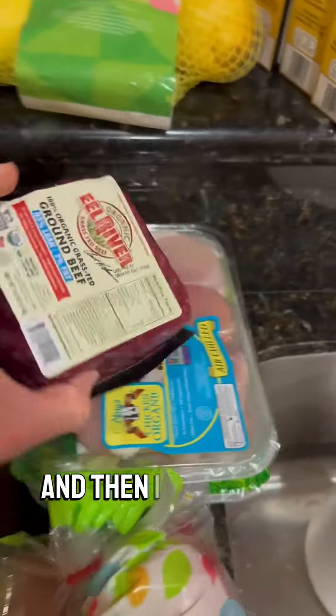Apples are typically my pre-workout meal. And then I eat a lot of meat throughout the week — from beef, chicken, and turkey.